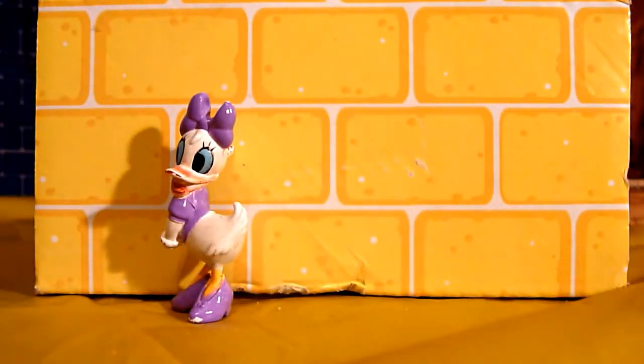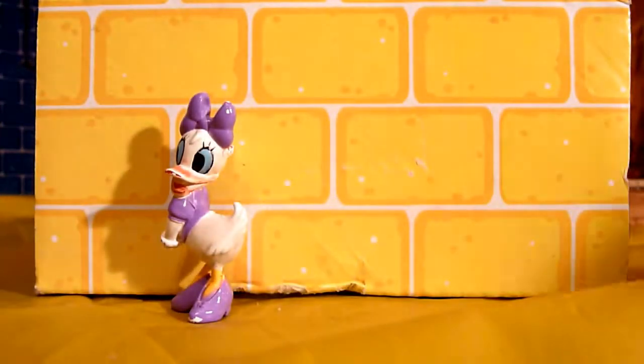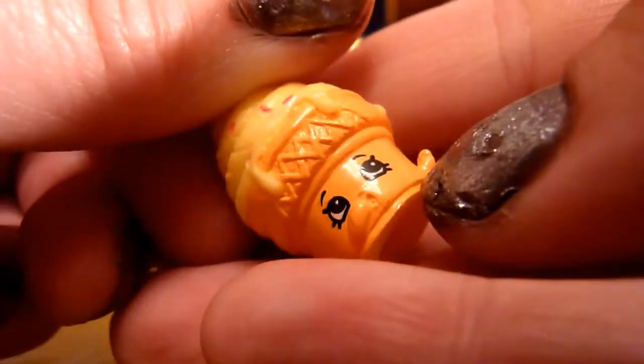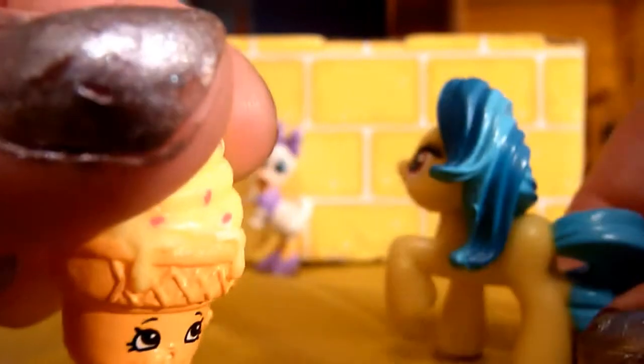Ding dong — it's Lemon Hearts! She brought a cool yellow egg that matches her body. Thanks, Lemon Hearts — I love it already! Logan, can you help us open it? It's Ice Cream Dream in yellow! She wanted to get something that matched her and put it in a yellow egg. Oh, so adorable — I can't wait to eat it!